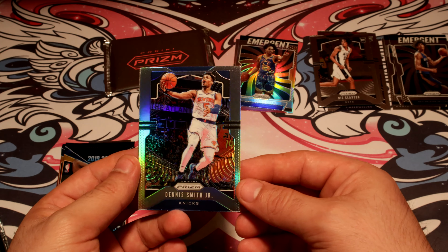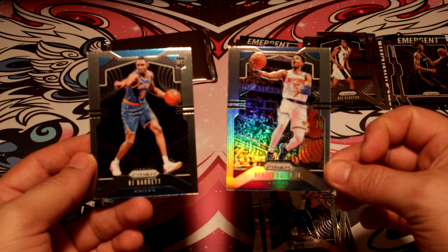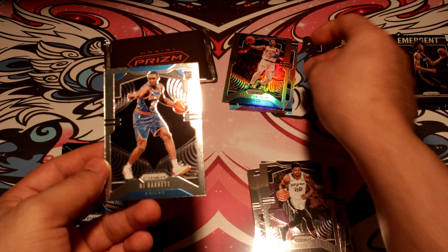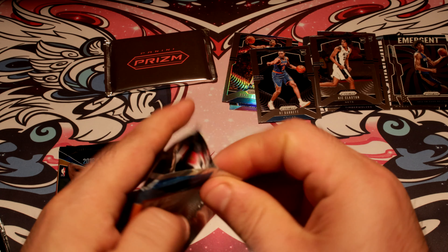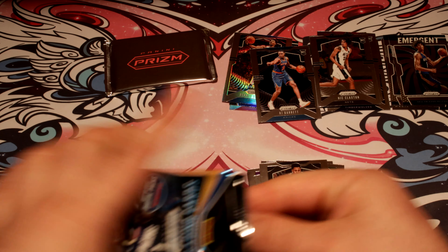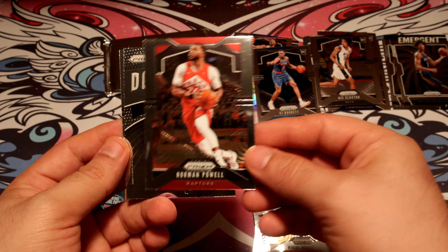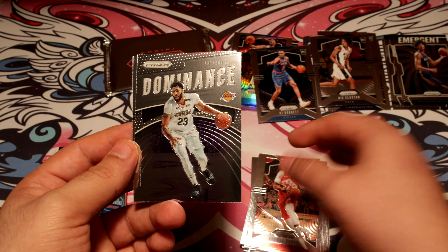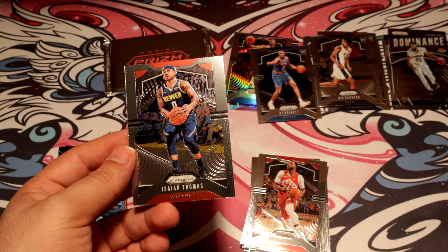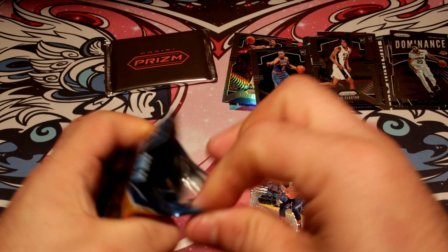RJ Barrett — double Nick, double hit. RJ Barrett is collectible so let's put him in a good spot. I don't even know how many things we've got. Anthony Davis — he's doing pretty good as well, so that's a nice one to pull.